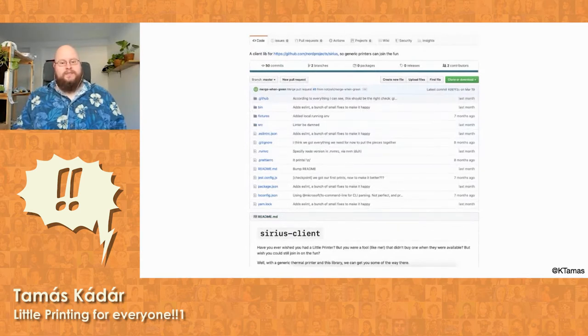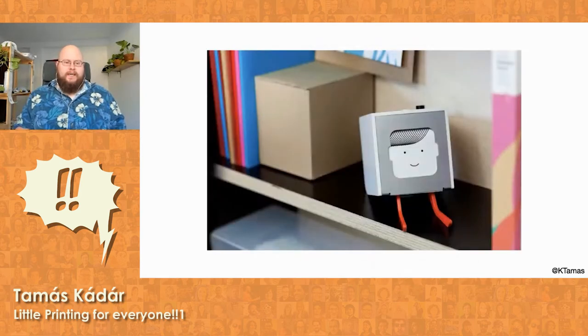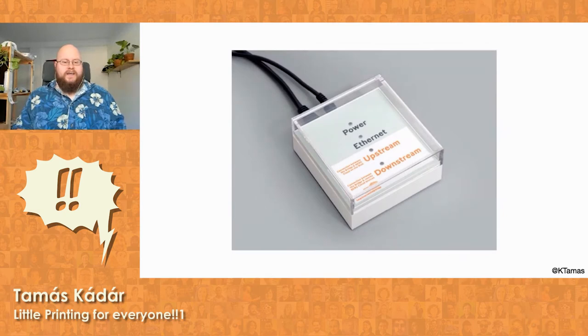Around the time I was thinking about all this and doing research, I discovered that my friend Josh May was working on a project called Sirius Client that lets you turn any printer into a little printer. And this is the point where you might be asking: what is — or more like what was — the Little Printer? Well, it was an internet-connected thermal printer released in late 2012 by the British Rocket Experiment Group, better known as Berg. It connected via Zigbee to the Berg Cloud Bridge, their own IoT hub.